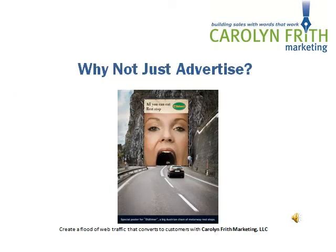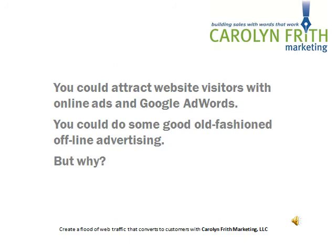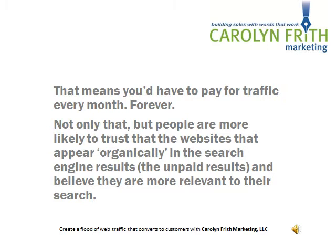But you may be asking, why don't I just forget about all this search engine optimization gobbledygook and simply advertise? You could attract website visitors with online ads and with Google AdWords, or you could do some good old-fashioned offline advertising. But the problem is that you would have to pay for traffic every month, forever. Not only that, but people are more likely to trust the websites that appear organically in the search engine results and believe that they are more relevant to their search.